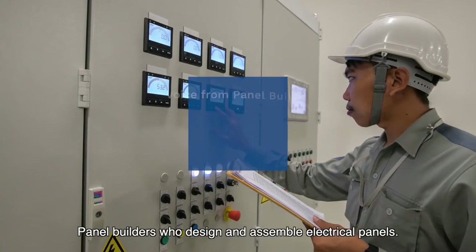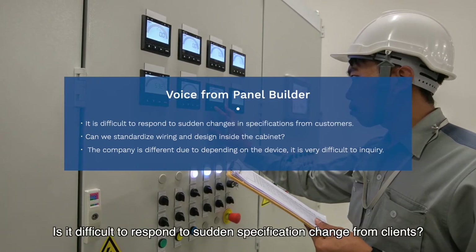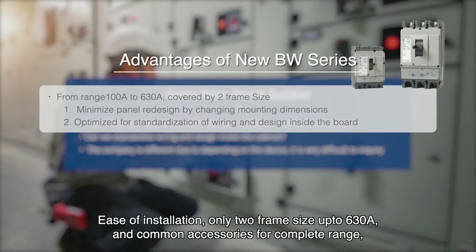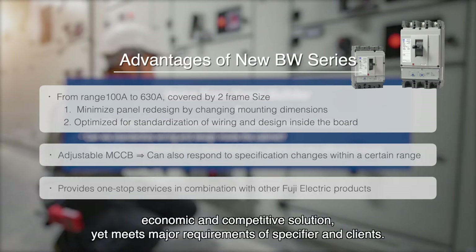For panel builders who design and assemble electrical panels: is it difficult to respond to sudden specification changes from clients? Ease of installation with only two frame sizes up to 630 amps, and common accessories for the complete range, provide an economic and competitive solution that still meets the major requirements of specifiers and clients.